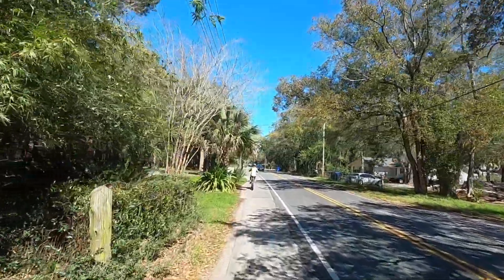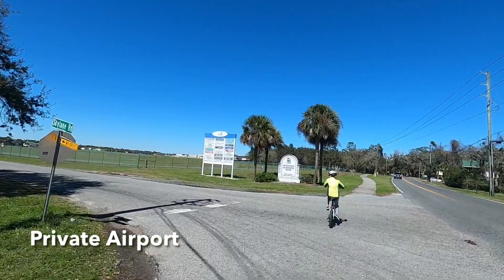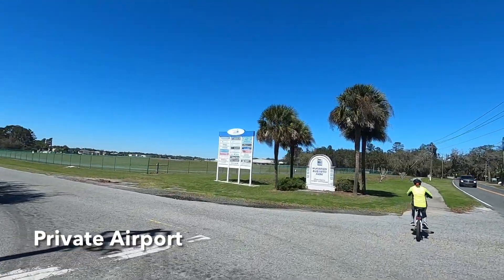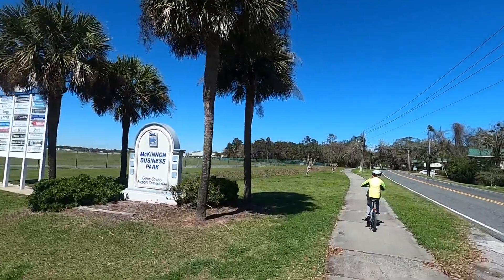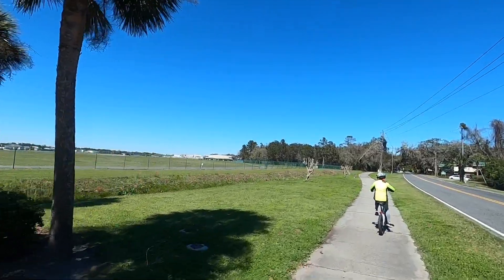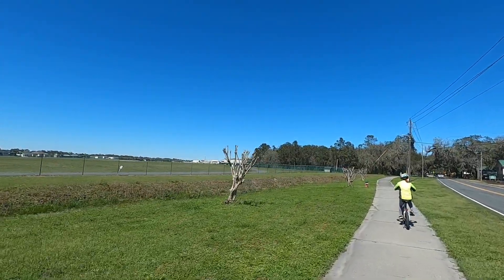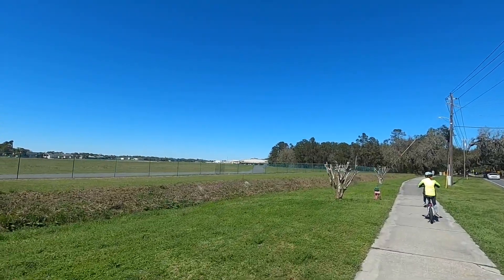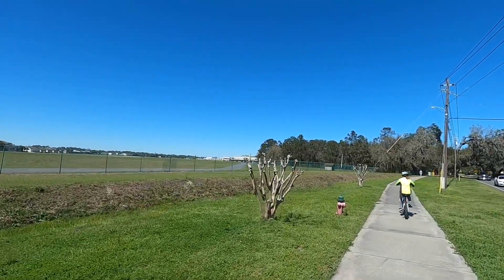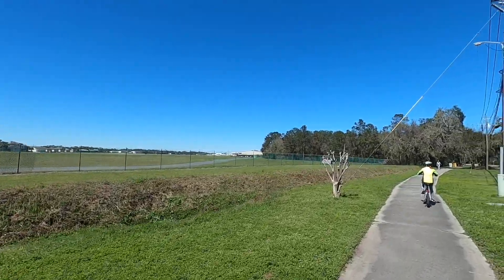Hey look what we found — we found the airport! Fancy airport here. St. Simons Island — you can see a jet sitting over there. Nobody's taking off right now. There's St. Simons airport, right there.